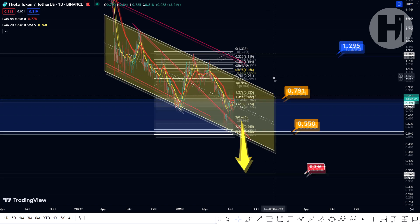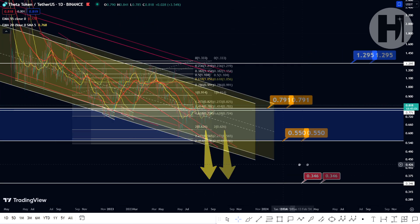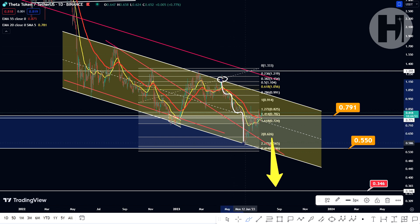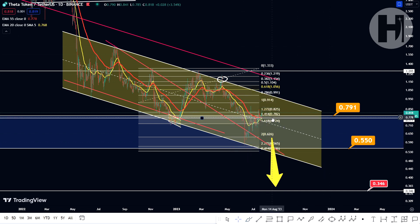Taking a look at the daily chart, we are still in this channel down pattern and we are making our way up to the resistance once again. The last time we hit the resistance was back in April and since then we've seen a pullback to the pattern's support trend line. From that retest of the support, we're up 43% and this is quite the impulsive move to the upside.